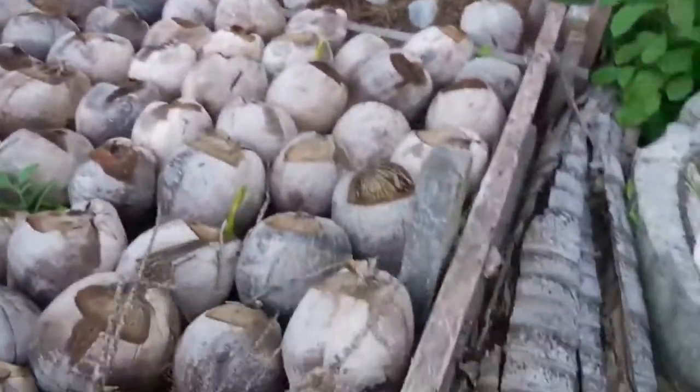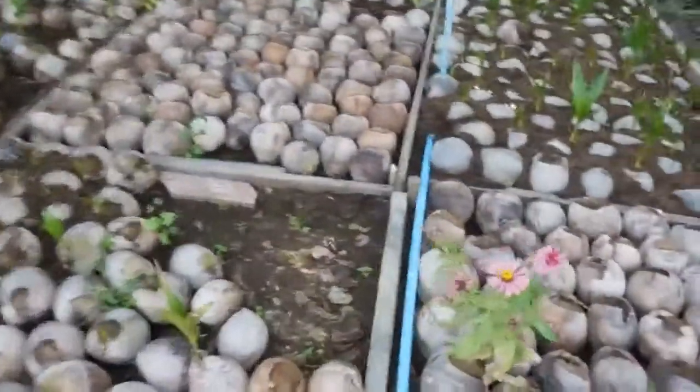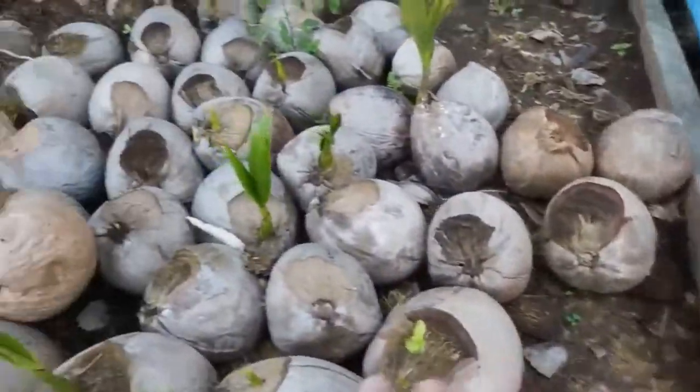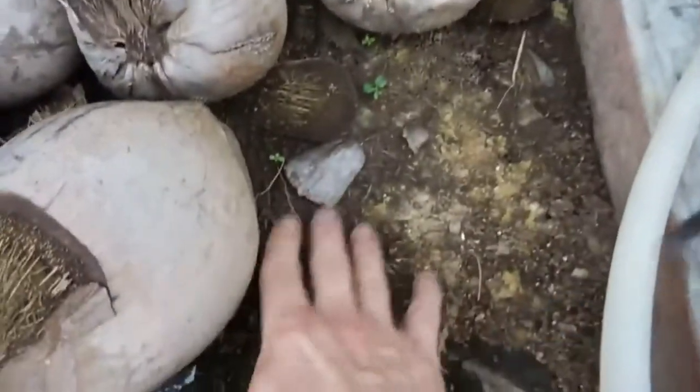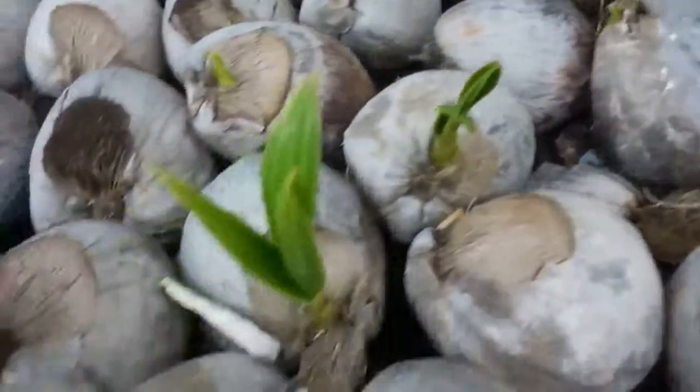This is a whole farm selling coconuts, and you can see how they put the coconuts down just like that. A picture is worth a thousand words — a whole heap of coconuts with a bit of soil in there. You have to wait a few months, and after a few months they're going to germinate just like that.